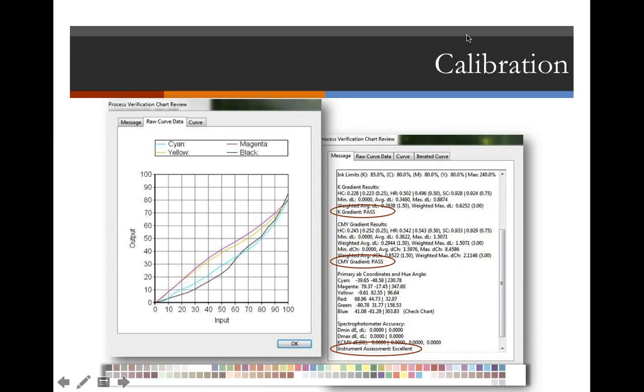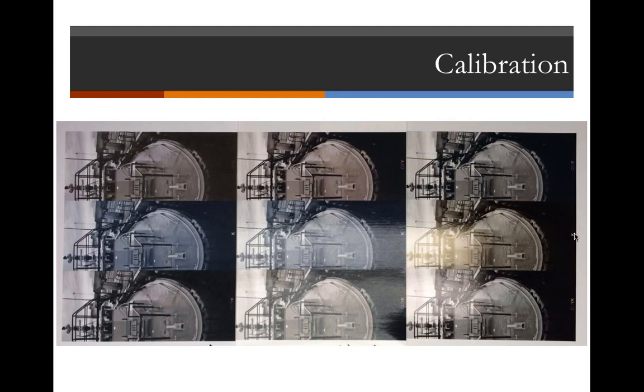Digging deeper into how that looks: after measuring the verification target — shown here at the bottom of the screen in the MUTO version, which could be 54 inches wide and measured right on the device — you can view the one-dimensional calibration curves and a numeric description. The two key indicators highlighted in red show that the black and the CMY gray are meeting the requirements of a G7 print condition. G7 is a calibration, not a profile — it's important to keep that distinction. We also track the instrument, since instrumentation problems can cause issues just like your eye can.